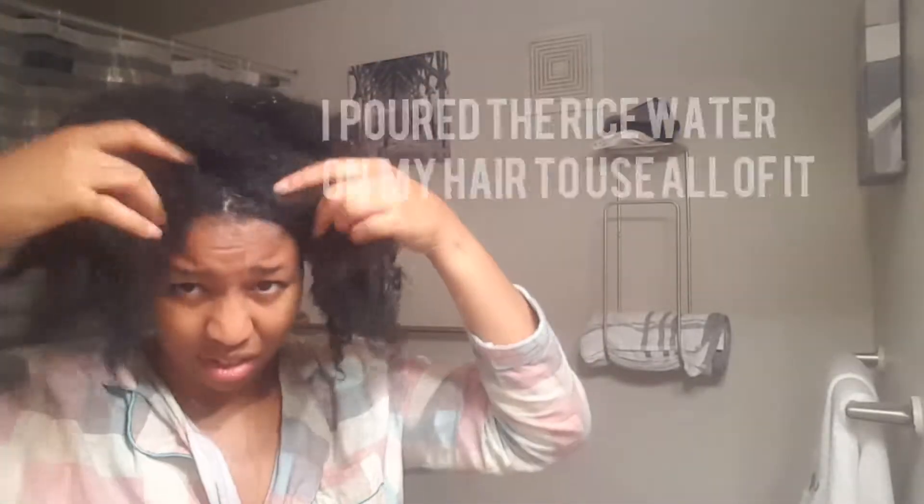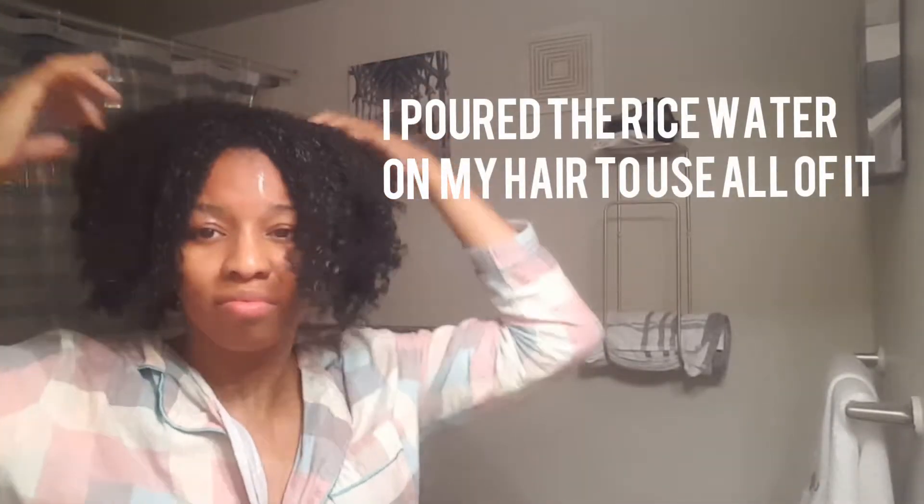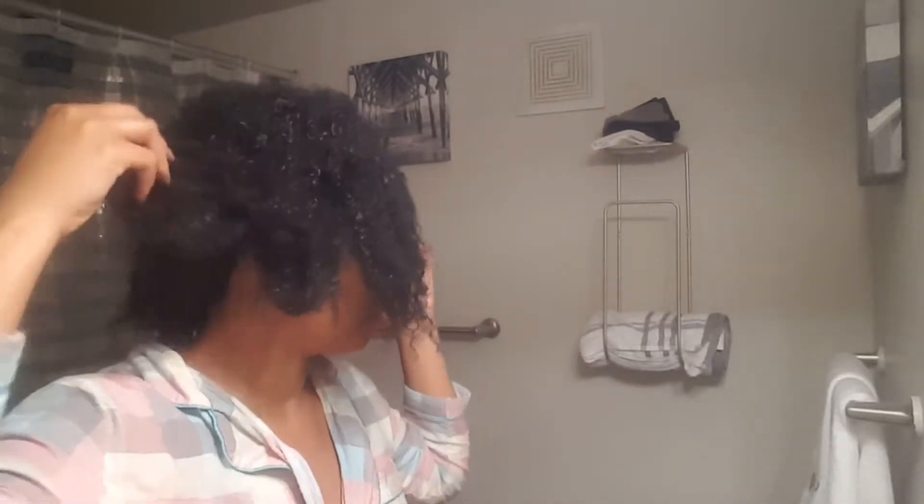It's been about five minutes so I'm gonna rinse it out. It's pretty saturated. It kind of stinks. Look at my curls — look at them. It's just a mess.